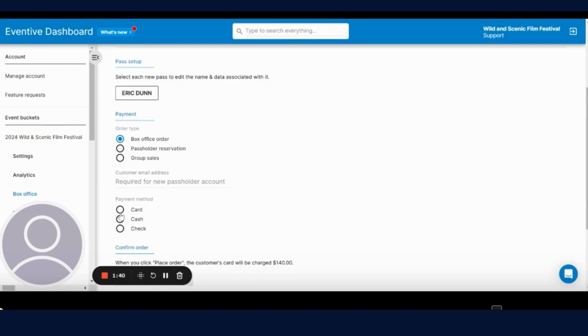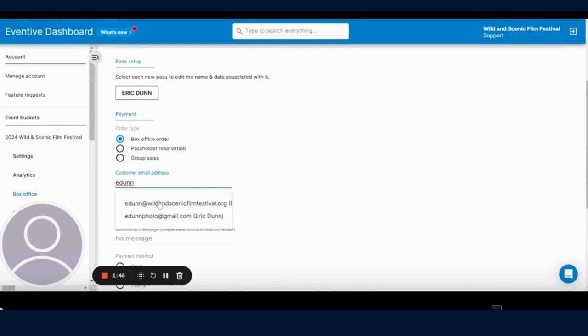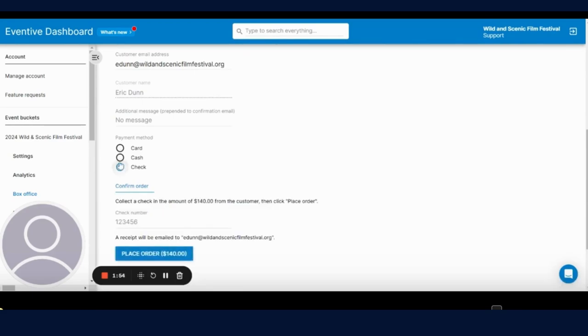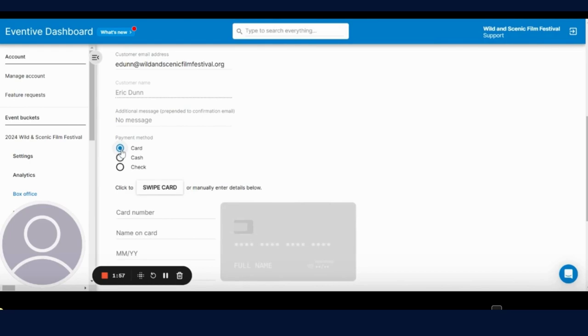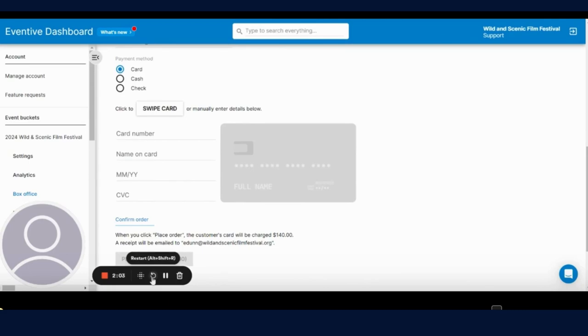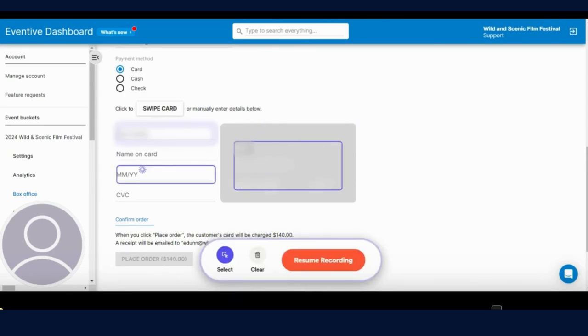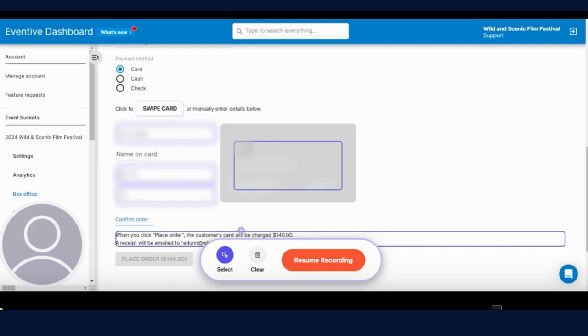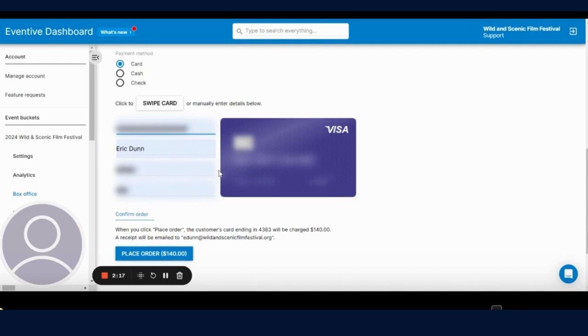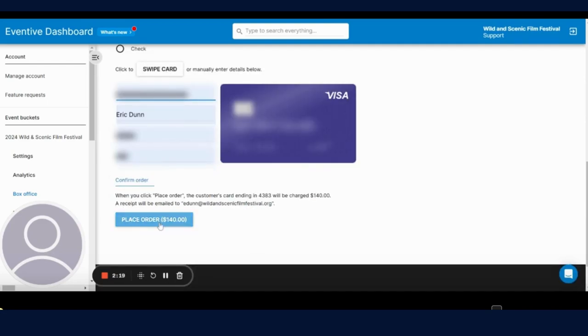This is a box office order and we're going to enter an email address here. Then we're going to choose a payment method. You can choose check or cash if they're in-office or in-person, or a card as well. We will enter the card number, choose the card, and once you choose the card information, it will come up with the blue button to go ahead and place that order. Click on that and that will complete the order.